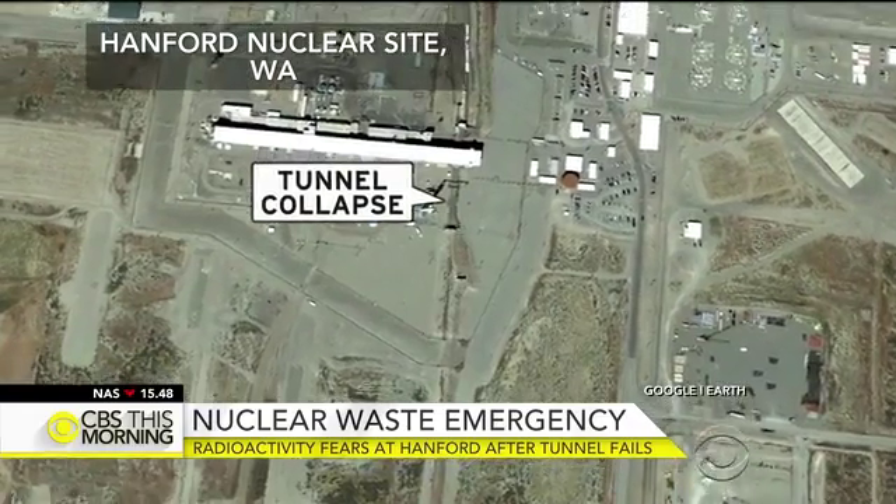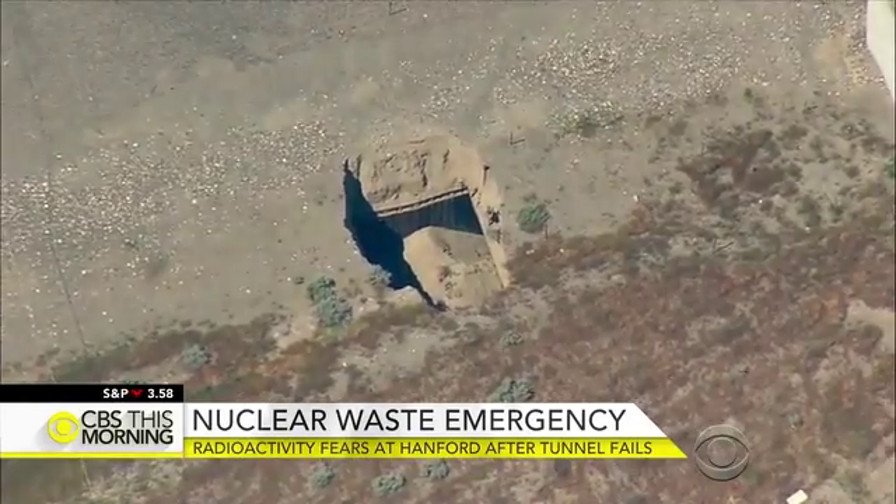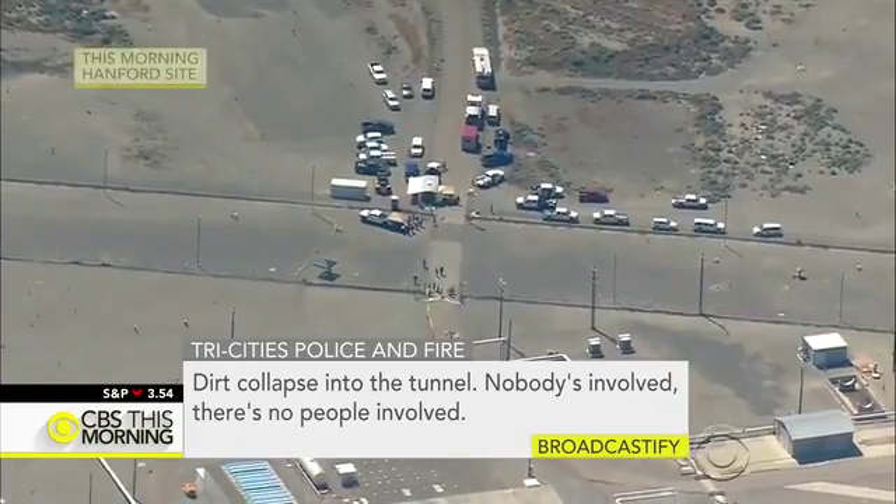Old rail cars used to transport plutonium and uranium are now stored in wood and concrete tunnels covered by about eight feet of soil. Dirt collapsed into the tunnel.